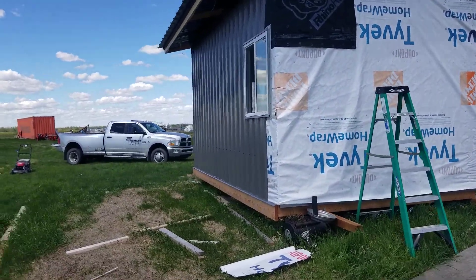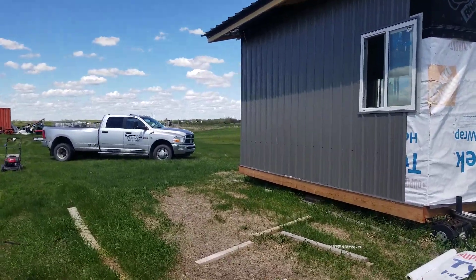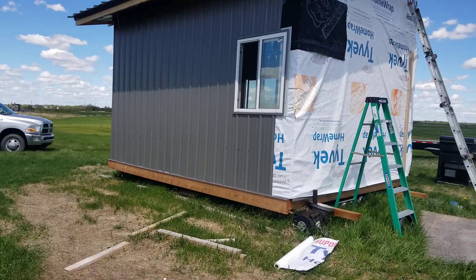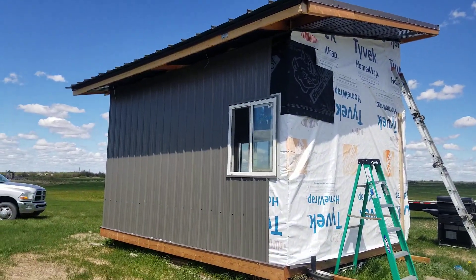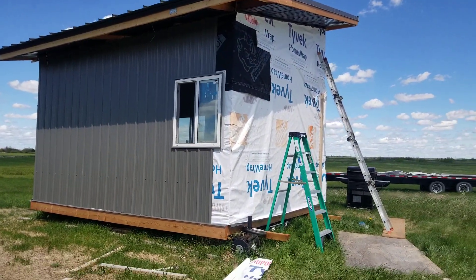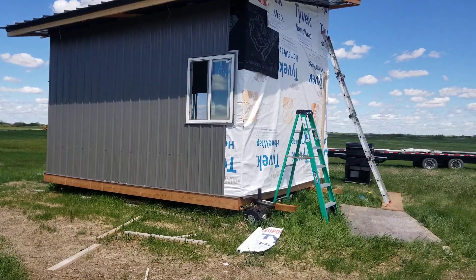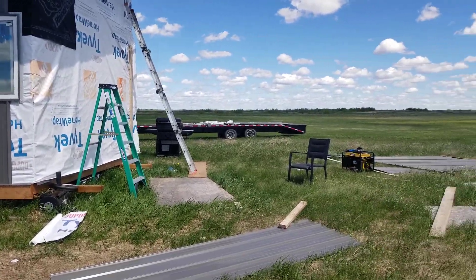I'm not sure where Jayden is — I think Jayden is in the cabin. So far that's it. We're hoping to get this cabin built hopefully this year, and see how the progress goes. We'll take another video later and I'll update you on how it's going.